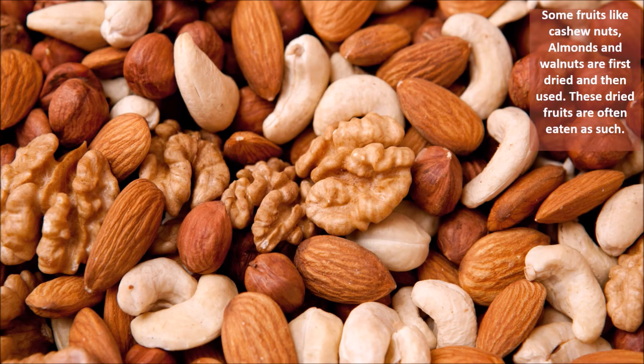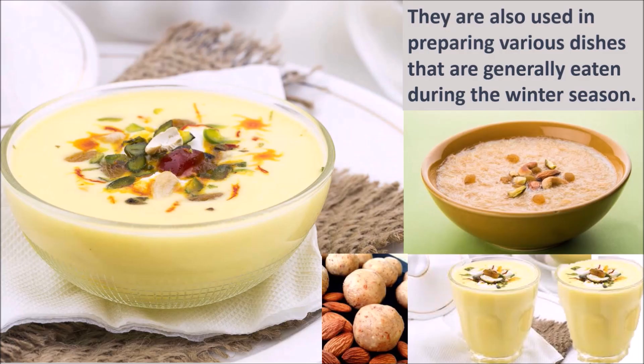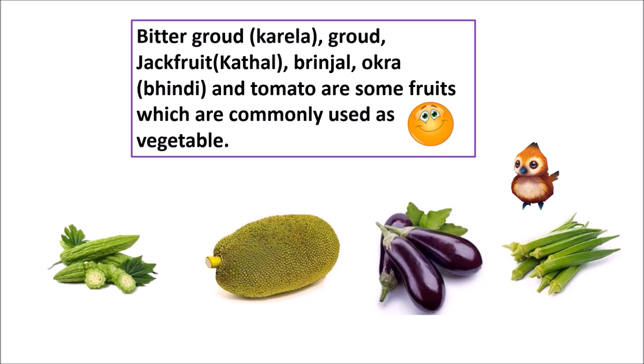Some fruits like cashew nuts, almonds, and walnuts are first dried and then used. These dry fruits are often eaten as such and are also used in preparing various dishes that are generally eaten during the winter season. Bitter gourd, karela, jackfruit, kathal, brinjal, okra, and tomato are some fruits which are commonly used as vegetables.